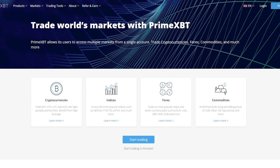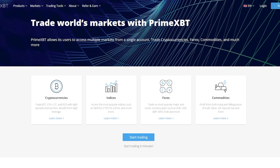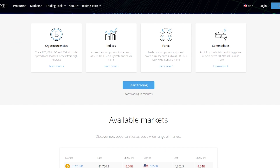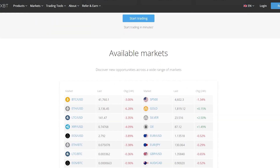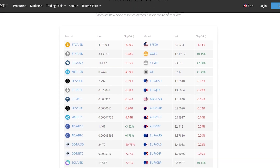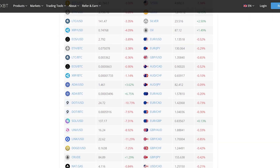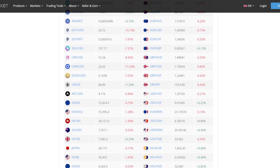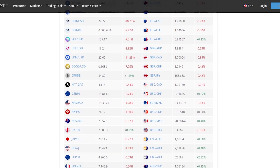Trade the world's markets with PrimeXBT. PrimeXBT allows its users to access multiple markets from a single account — trade cryptocurrency, forex, commodities, and much more. Open a free account and start trading in minutes. With the best-in-class platform, you can become a better trader with advanced trading tools. PrimeXBT provides an award-winning platform that is used by traders from around the world.